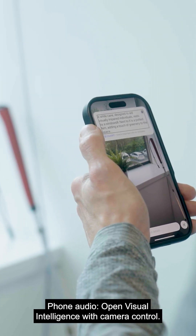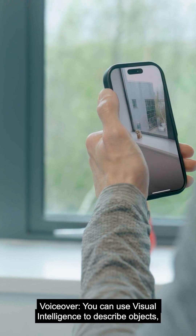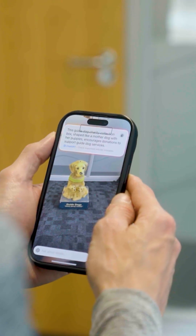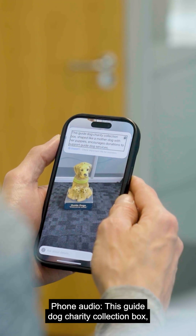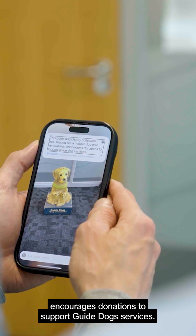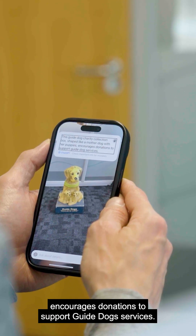Open Visual Intelligence with camera control. You can use Visual Intelligence to describe objects and look up products. This guide dog charity collection box, shaped like a mother dog with her puppies, encourages donations to support guide dog services.